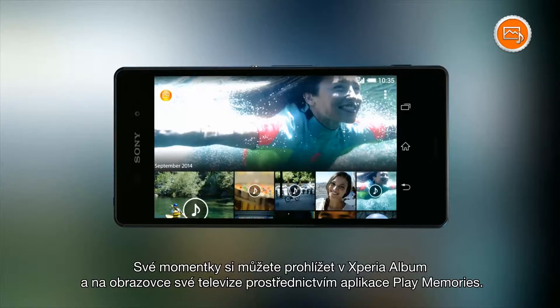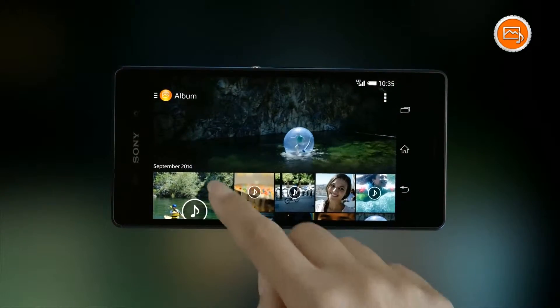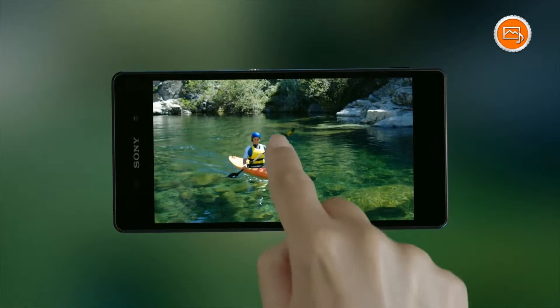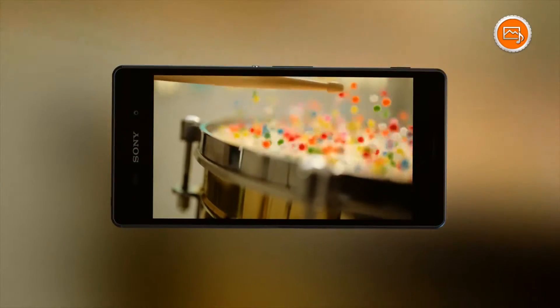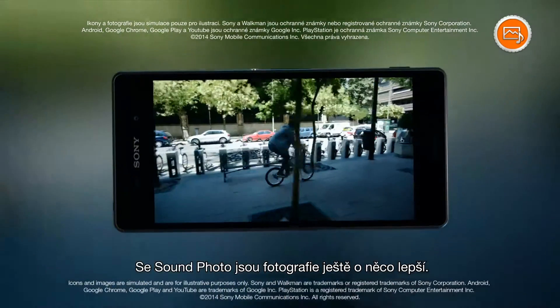View your moments in your Xperia album and on your TV, or share your moments via PlayMemories. Sound Photo makes photos even better.